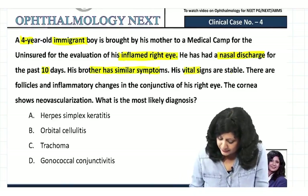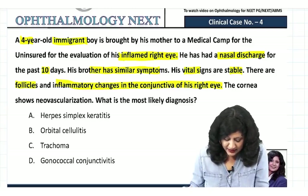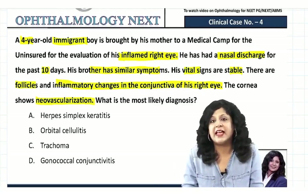Vitals are stable. There are follicles and inflammatory changes in the conjunctiva of the right eye. The cornea shows neovascularization. What is the most likely diagnosis?